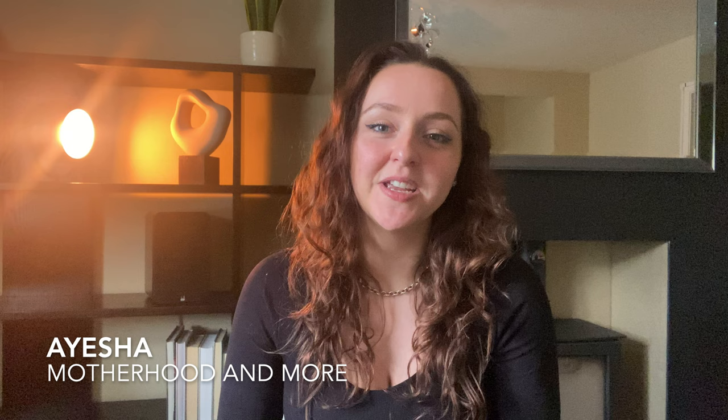Hey there, welcome back to my channel. My name is Ayesha and today I'm going to be talking you through the Newstead show home by Davidson Soames. My fiancé and I recently went to see the show home that they have at the Houghton Estate, which is an estate that both of us have just fallen absolutely in love with. This particular show home really knocked our socks off, so I've got some footage and I'd love to share with you what we saw.